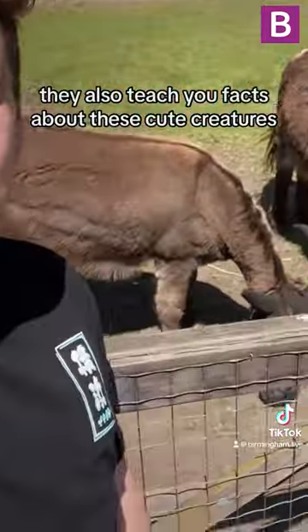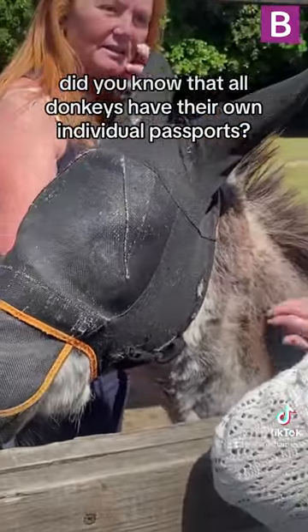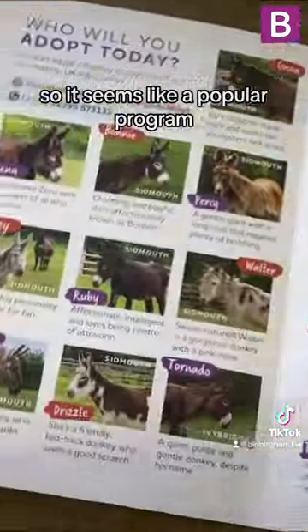They also teach you facts about these cute creatures. For instance, did you know that all donkeys have their own individual passports? All the donkeys here can be adopted for £3 a month, and there are lots of people excitedly asking which donkey was theirs, so it seems like a popular program.